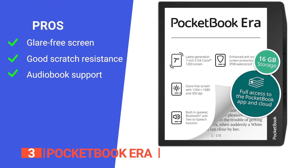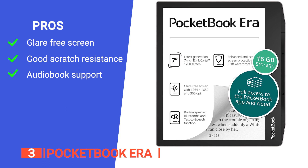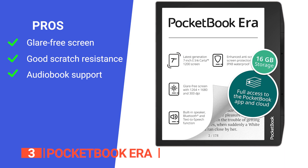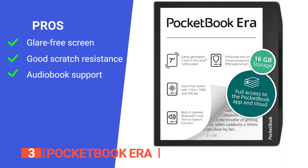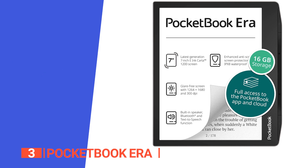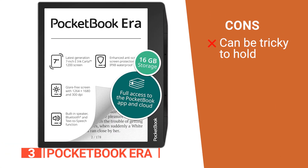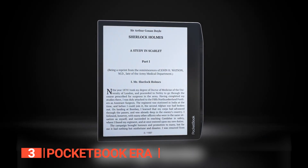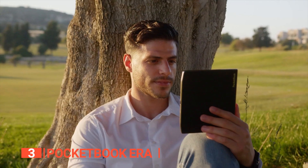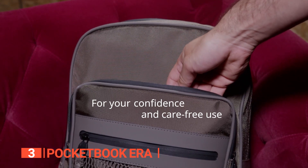Its pros are: it features an anti-glare screen so reading is possible even in bright sunlight; it has enhanced screen protection that perfectly protects the e-reader from scratches; and it has audiobook support via Bluetooth-connected headphones or built-in speakers. However, there's not much room to hold it while reading without touching the screen. The Pocketbook Era is a durable and stylish device with all of the essential features you could possibly want in an e-book reader. It's the ideal traveling companion if you don't want to miss out on your reading.